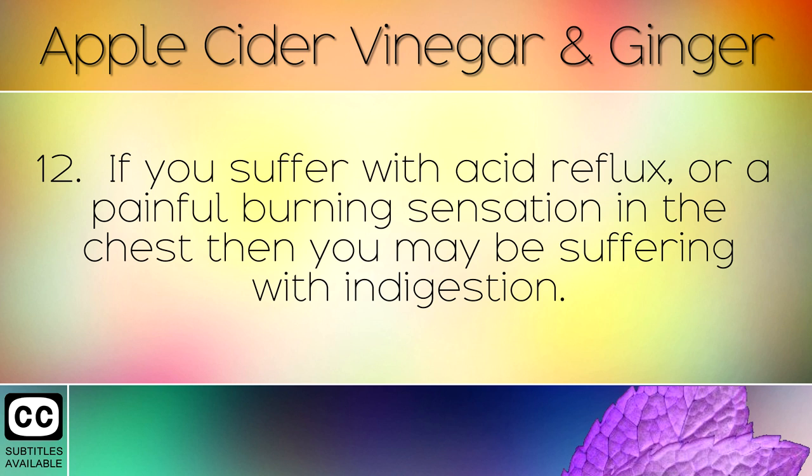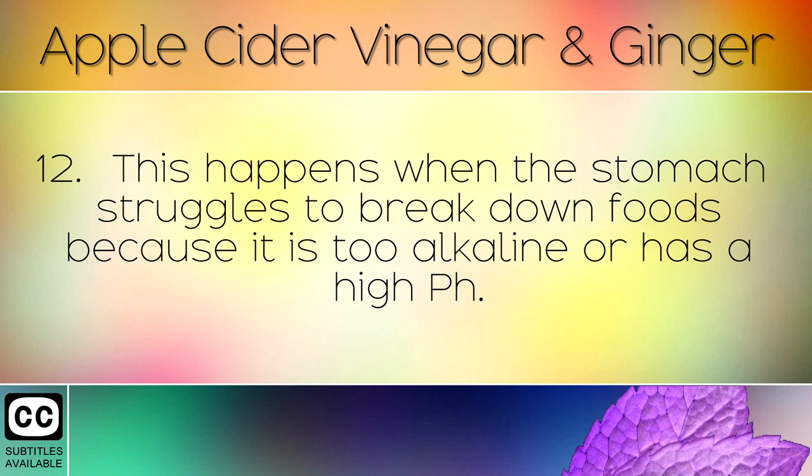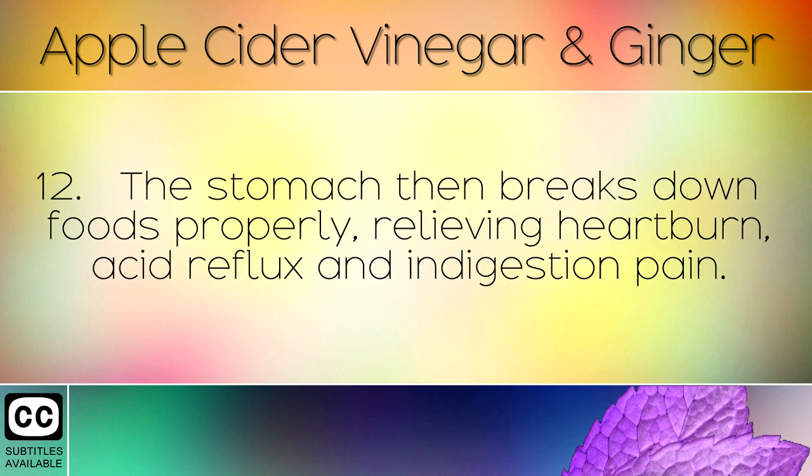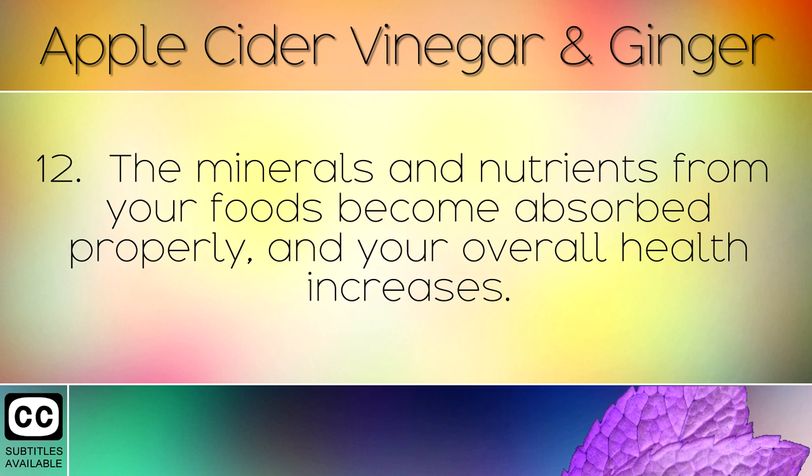If you suffer with acid reflux or a painful burning sensation in the chest, you may be suffering with indigestion. This happens when the stomach struggles to break down foods because it is too alkaline or has a high pH. The apple cider vinegar and ginger drink strengthens stomach acid, bringing the pH down to its natural levels. The stomach then breaks down foods properly, relieving heartburn, acid reflux and indigestion pain, and minerals and nutrients from your foods become absorbed properly.